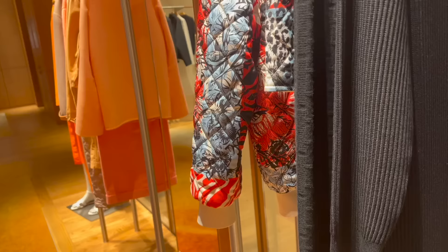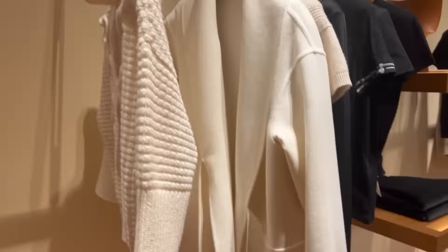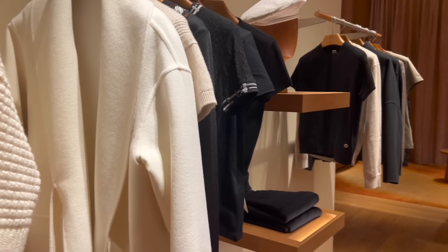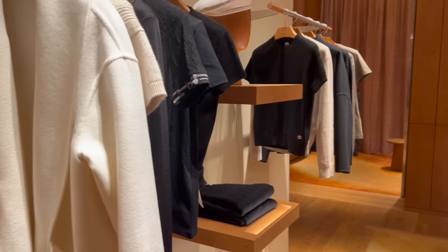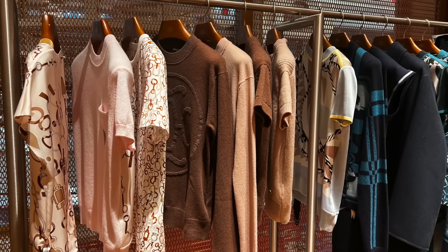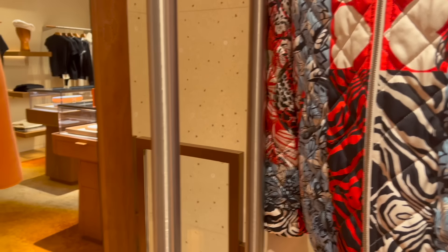Here you can see some ready-to-wear pieces from past seasons, and here are some from the Fall/Winter 2023 collection. Not all sizes are available — I asked about a couple of styles in size 34, which is my normal Hermès size.